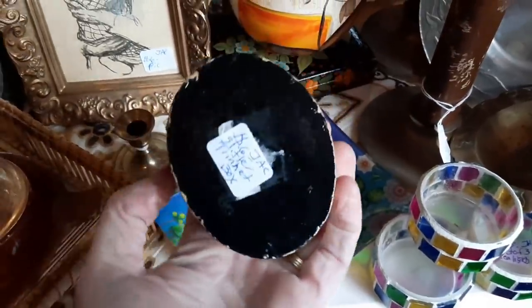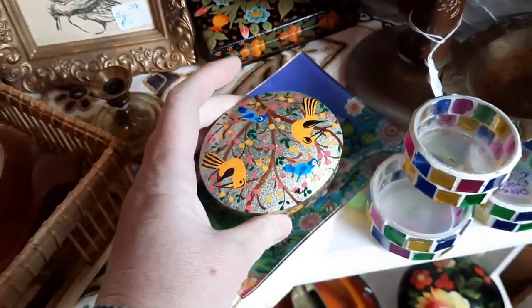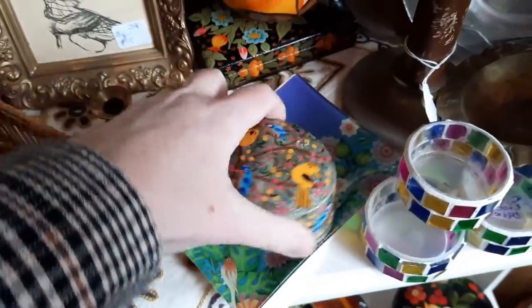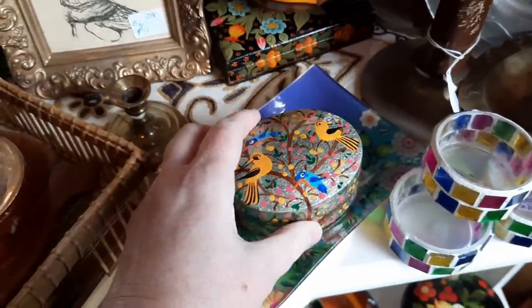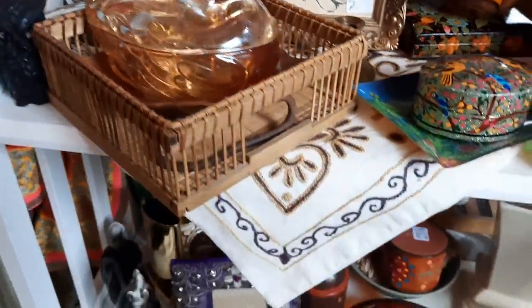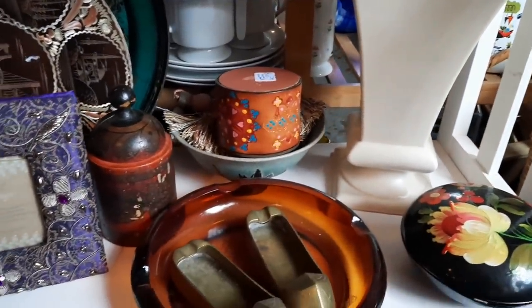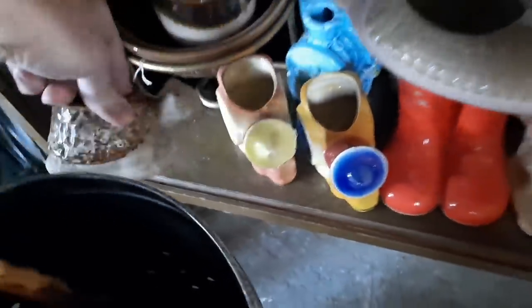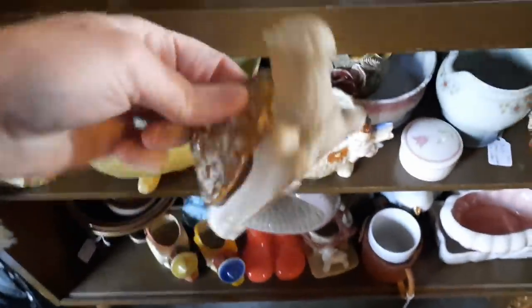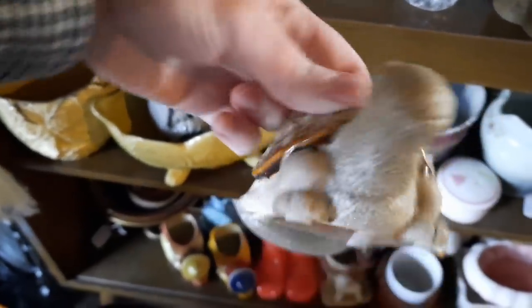This is what I would call a cashmere box — these are usually made in Kashmir, India. This one had glitter on it and a bird design. And that glass duck dish was cute. See how everything's nicely displayed? And then this little turtle was cute — he was more contemporary. He had a barcode underneath his price tag. So sweet, look at that little face.